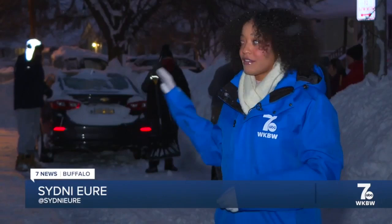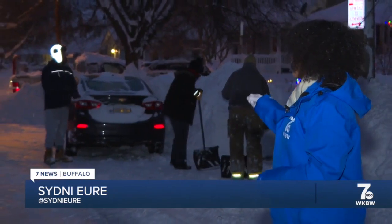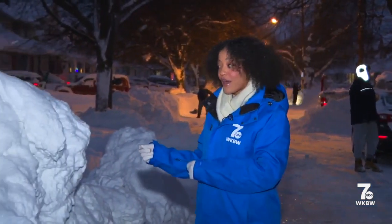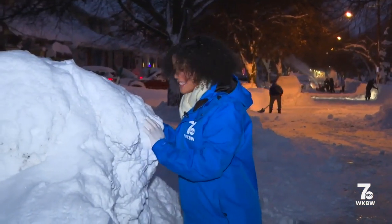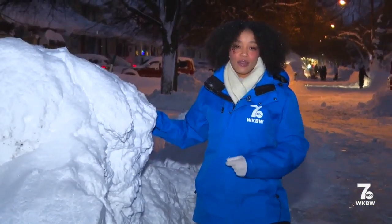You could call this the day for dig out. Residents here in South Buffalo say they've been hard at work. Front loaders have already made their way through their main roads, but it is causing some problems in front of their houses and driveways, leaving behind big, icy, heavy boulders like this one that just do not budge easily. But they say they're doing the best that they can.